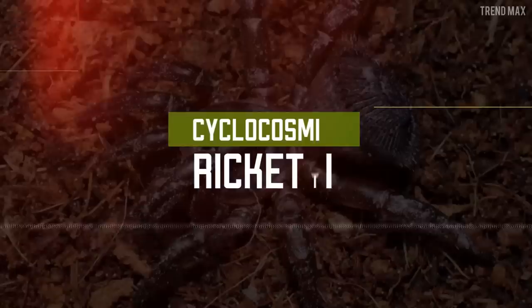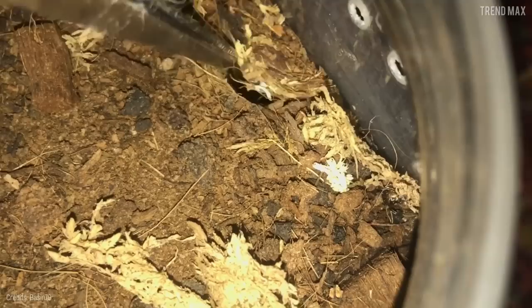Cyclocosmia ricketti. Before your imagination runs wild — no, that strange abdomen is not the result of a fight. The unusual disc-like abdomen of this arachnid, about 0.6 inches across and featuring a system of ribs, is actually used to block enemies' access to its burrow. Now we know why it looks the way it does — but it's still disturbing.